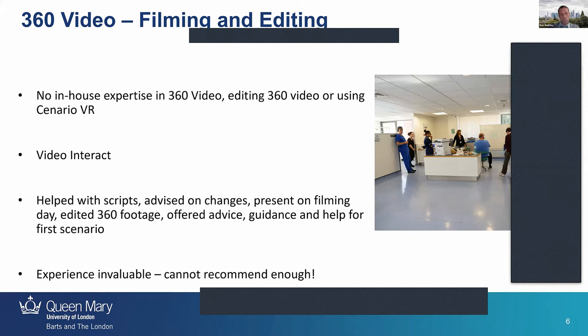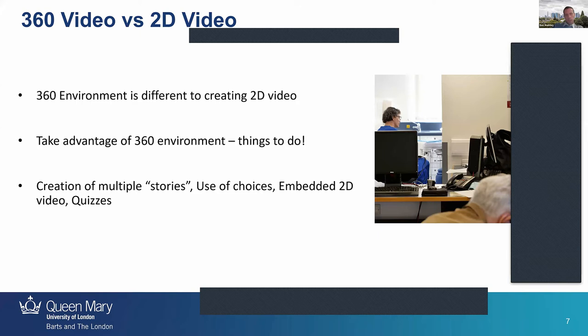They said, no, you can do so much more — and they really opened my eyes to what you can do with 360. It's very different to creating 2D video, as I've heard from other speakers today. It's important you take advantage of that 360 environment. So we created things like multiple stories — we have a nurse in the background doing something different to the dentist. We use choices: 'what would you do next?' type questions. We also heavily used embedded 2D video, mainly because we didn't want a 360 camera in someone's mouth, but also it's a great way of explaining technical and dental things. We quite heavily used quizzes and drag and drops to reinforce learning.